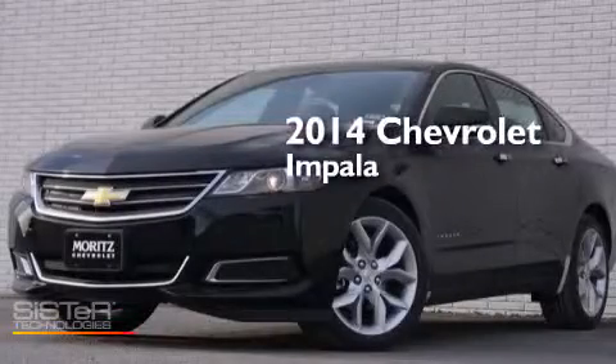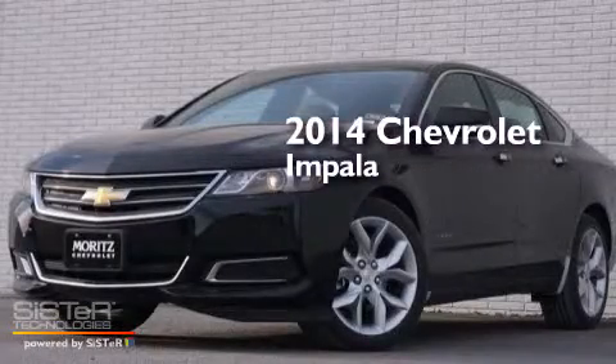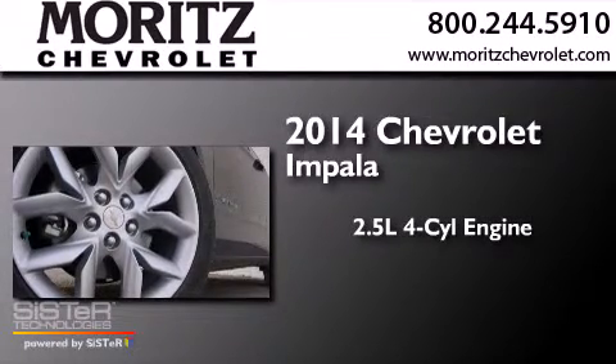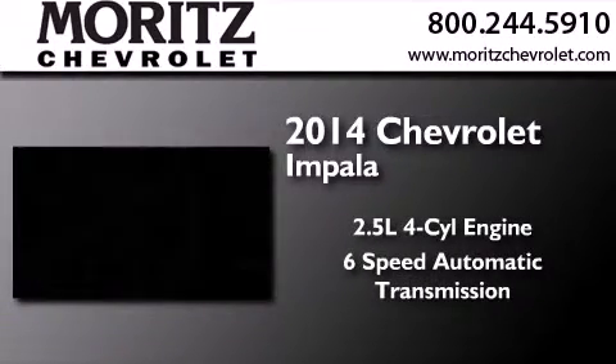This is a brand new 2014 Chevrolet Impala. It has a 2.5 liter 4-cylinder engine and a 6-speed automatic transmission.